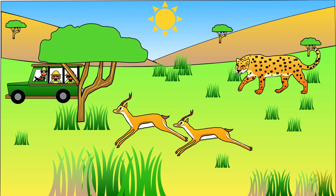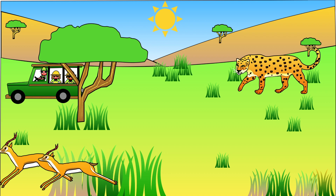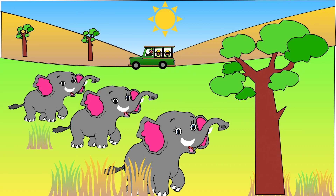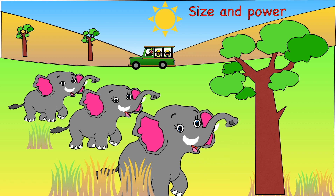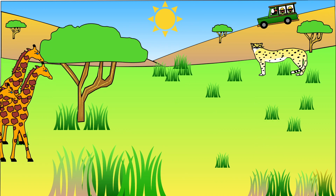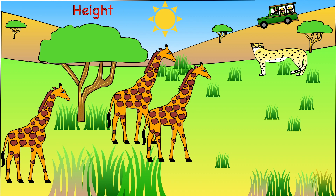The plant-eating animals have developed ways of making it hard for the predators to catch them. Some, like gazelles, are able to travel very fast to outrun their predator — their special gift is speed. The elephants use size and power to keep predators away, and the giraffe uses its height to spot predators from far away.